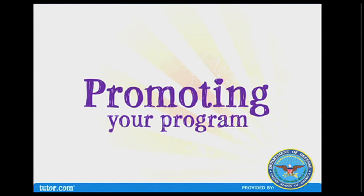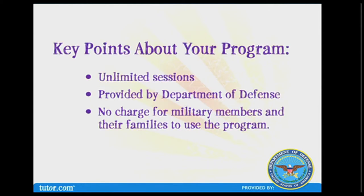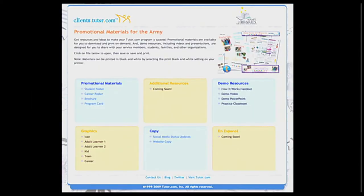Now that you're familiar with how tutor.com can be used by students and adults, it's important to tell people about it. There are no limits to the number of times students can connect to tutor.com for help. The program is provided by the Department of Defense and there is no charge for military members and their families. Tutor.com is providing materials and resources to help you spread the word.